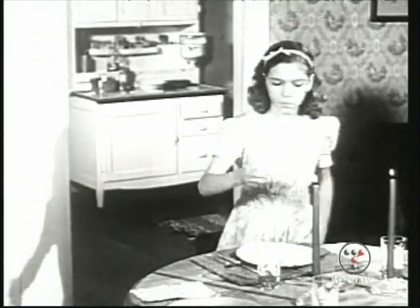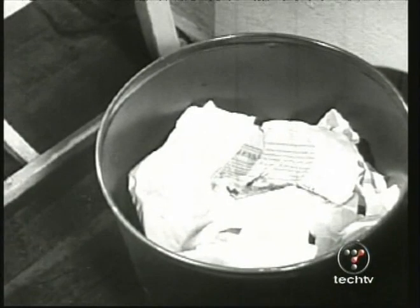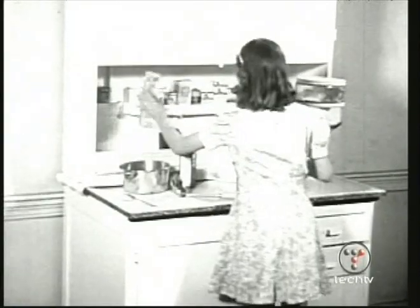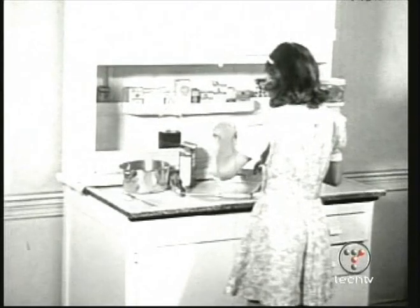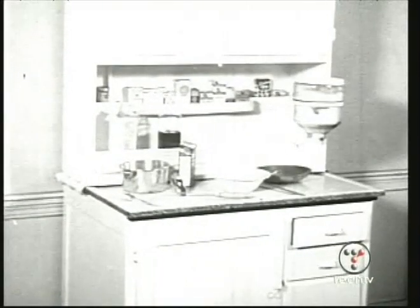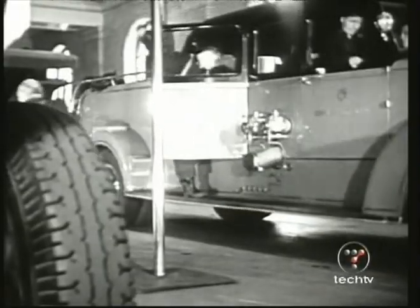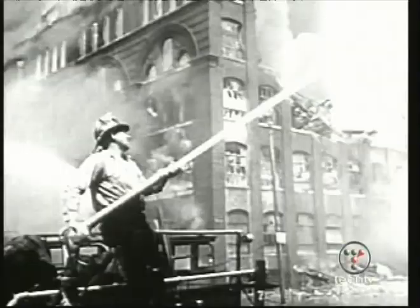New technologies have always brought new capabilities, new benefits, and new potential for harm. Take fire — we learned to benefit from that technology, we can cook our food, and we learned to deal with the problems it could create: we have fire departments. This new technology could pose new problems. We need to understand those, respond to those, and develop the equivalent of the fire department.